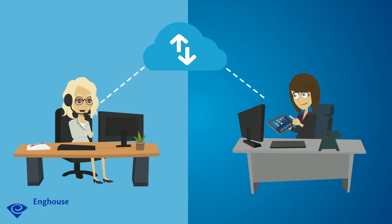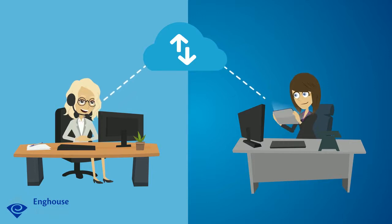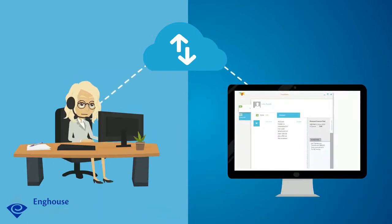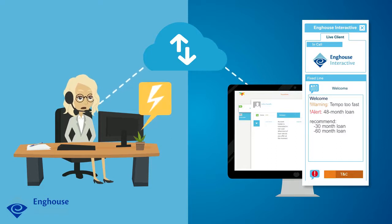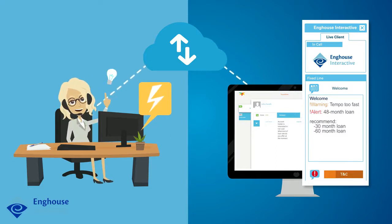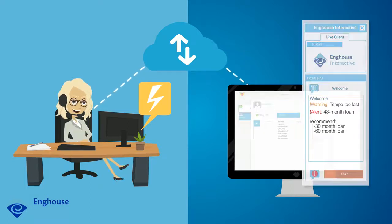Beth activates a supervisory monitor of the call and stands by in case Sarah needs assistance. At the same time, Sarah is being supported by a real-time speech analytics client which, using phrase recognition and soft speech evaluators such as crosstalk, speech ratio, and tempo, ensures she remains compliant and provides a good cadence for the call. For example, if Sarah were to accidentally misstate key information or speak too quickly, she'd be notified in real time to make specific corrections during the call.